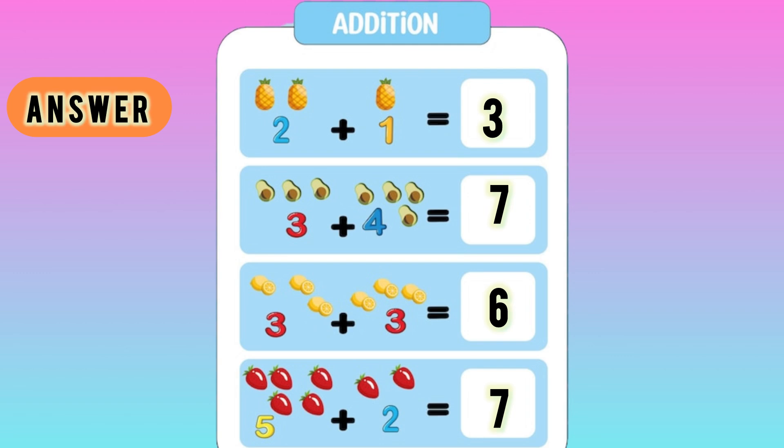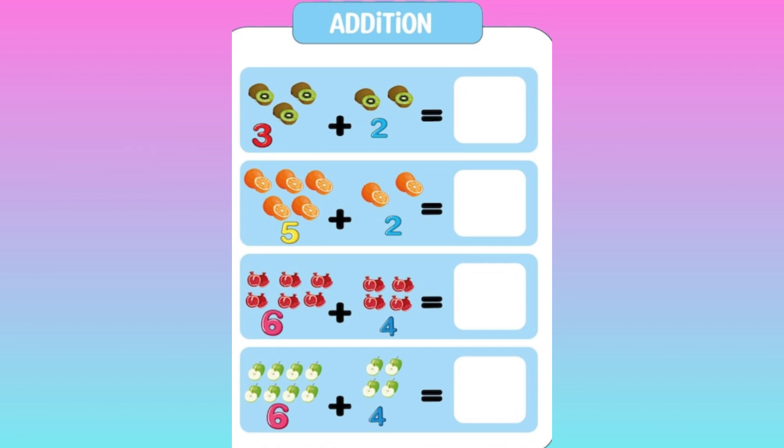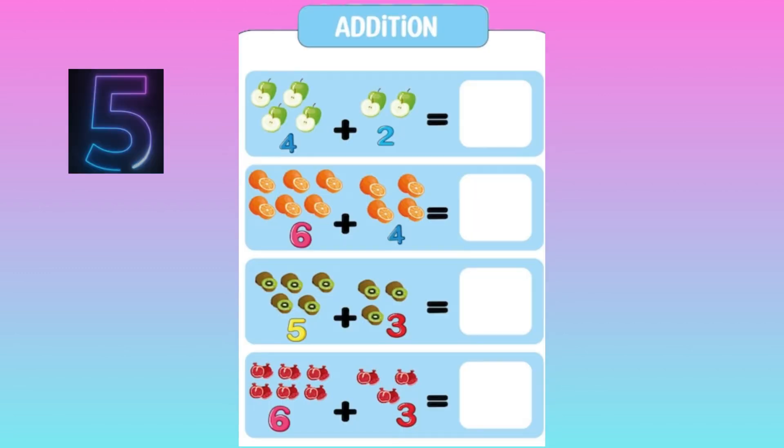Moving to next questions. Let's do the answer. 3 plus 2 equal to 5. 5 plus 2 equal to 7. 6 plus 4 equal to 10. Again, 6 plus 4 equal to what? Yeah, you are right. It's 10. Next questions.